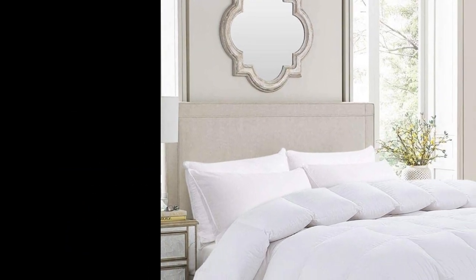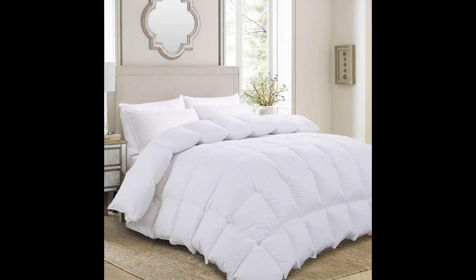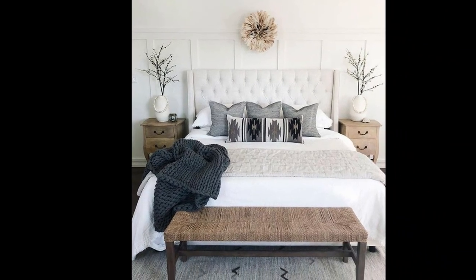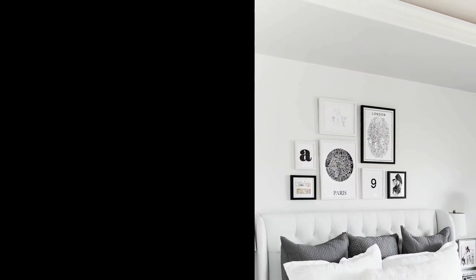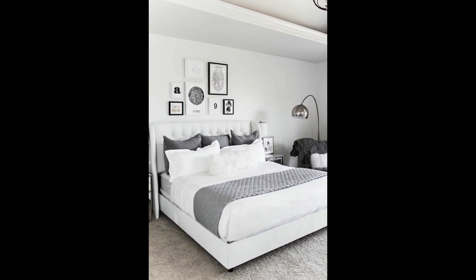All bedrooms have one large soft item in them — the bed — which is often the focal point of the room. To help balance out the visual softness of the bed, try including that softness in one or two other places, which will avoid making the rest of the room feel overly hard in comparison. Window drapes, area rugs, or plush throw blankets are great ways to spread the soft look throughout the room.